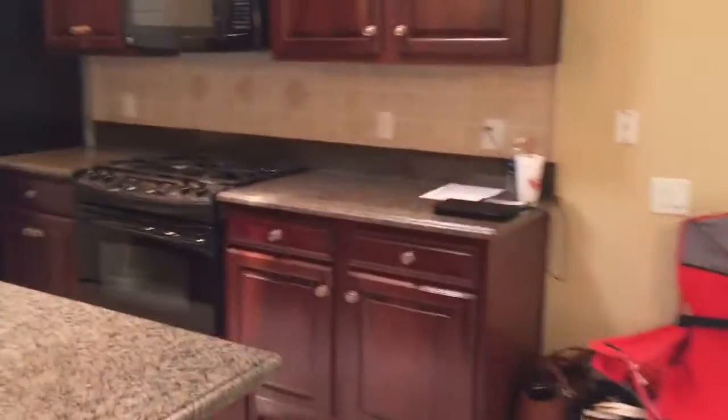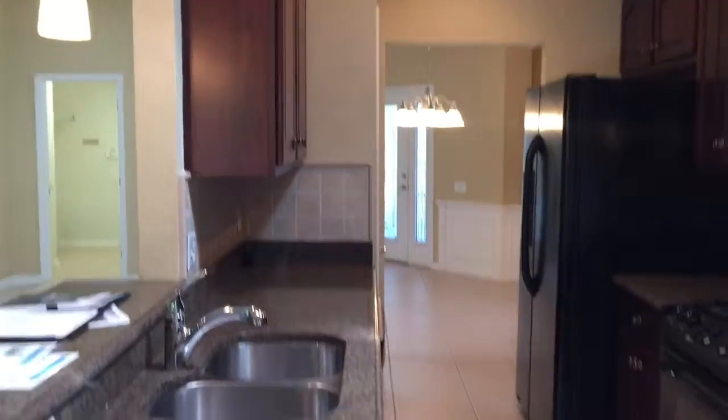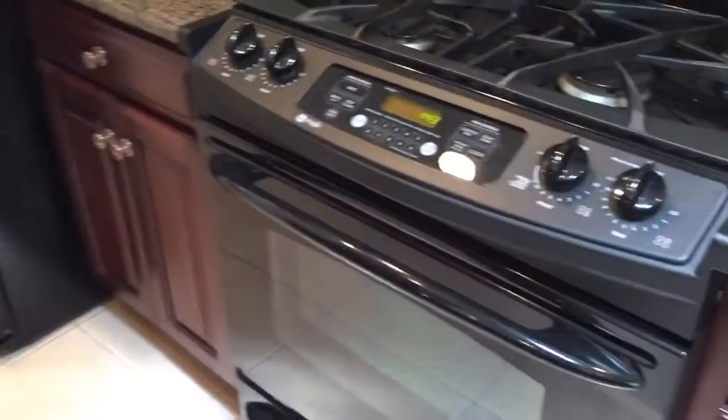You have a breakfast nook here, got the cabinets, it's a gas stove and gas appliances. I'll show you one of those cabinets — they do pull out, so they're pull-out style cabinets. And here's the pool area, which I'll go out to. But first I'm just going to go to the master.